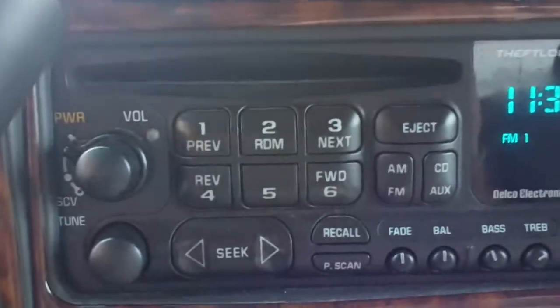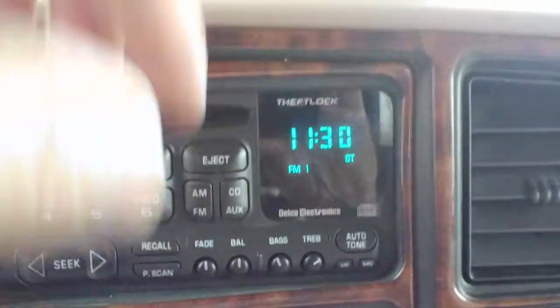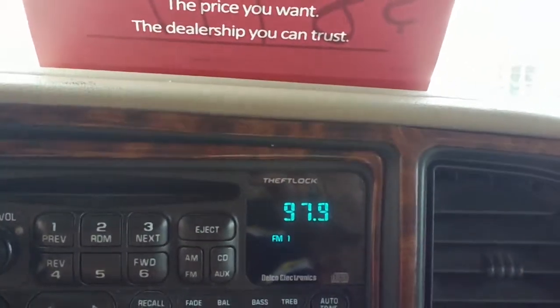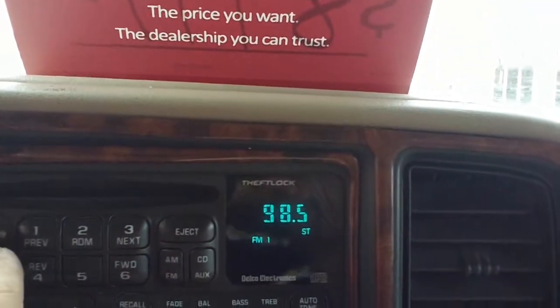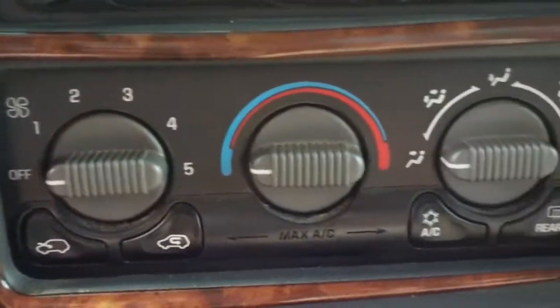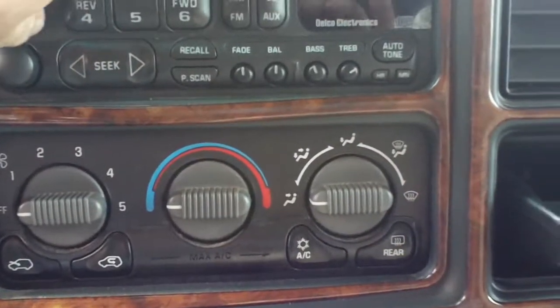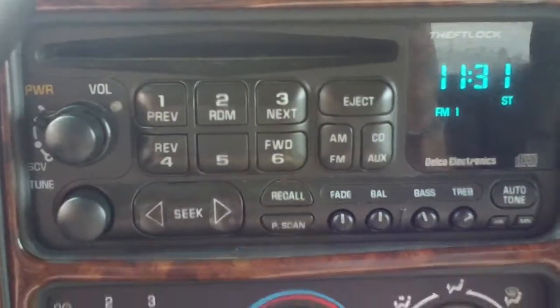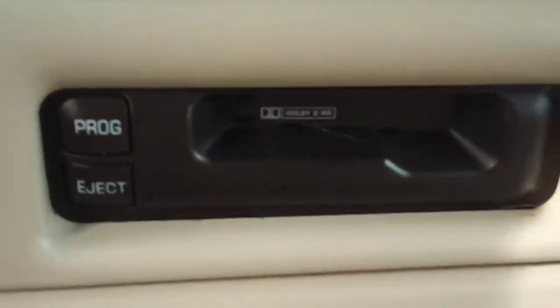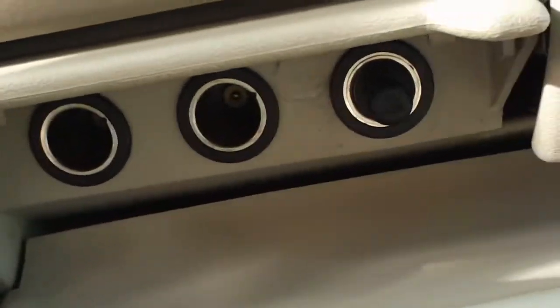It is an AM/FM CD player. I'm going to turn that up where you can hear the quality of the sound. Interestingly, they've also added a cassette player, so for those of you who still have that cassette collection, there you go. It also has some power ports and little storage areas.